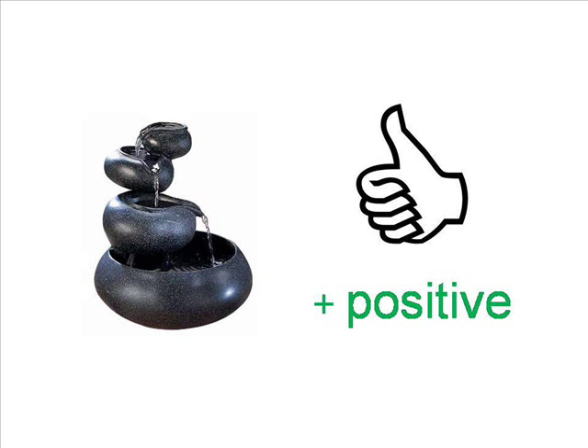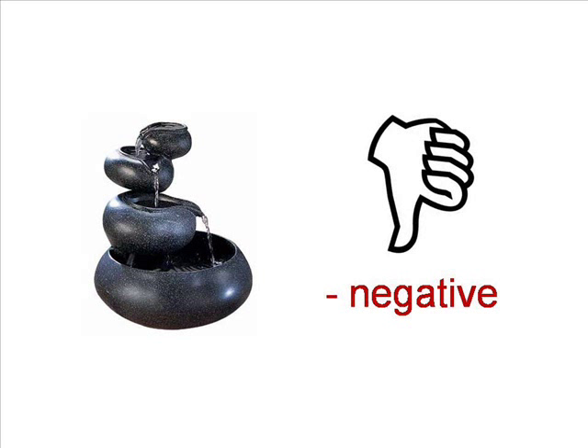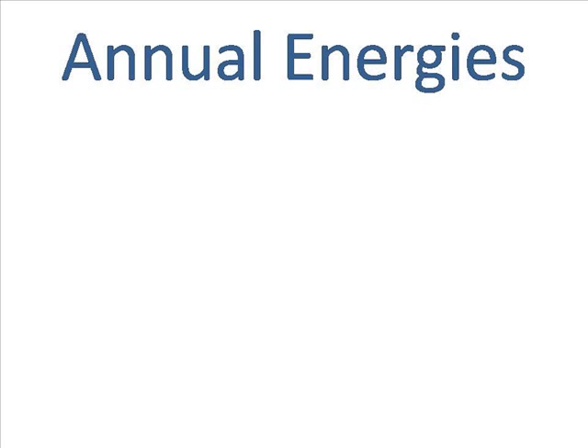If it's a positive energy, that's good. If it's a negative energy, that's not good. Let's take a quick look at the annual energies in the southeast for the next few years and see what's going on.